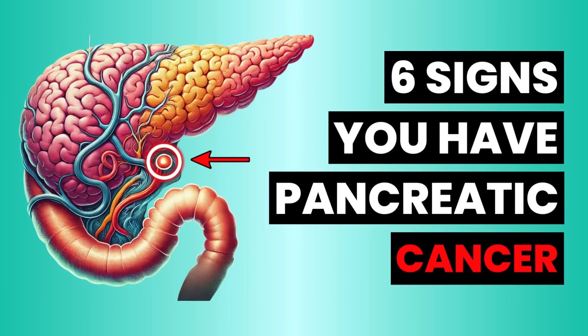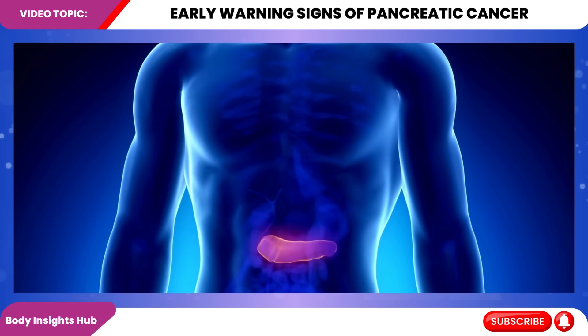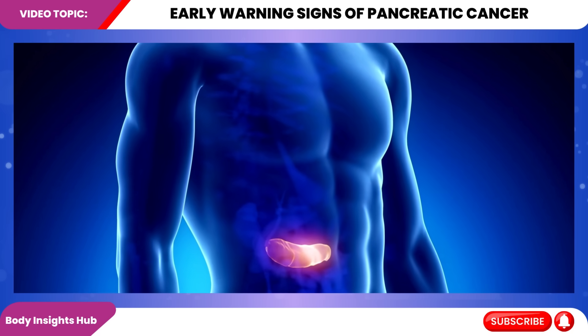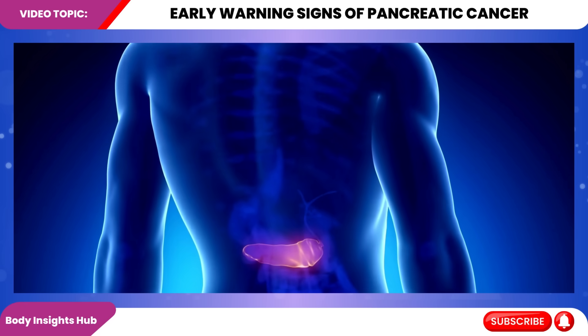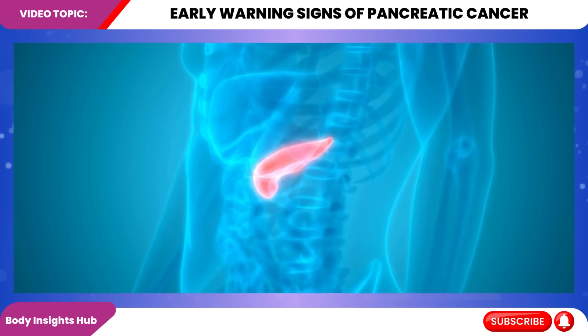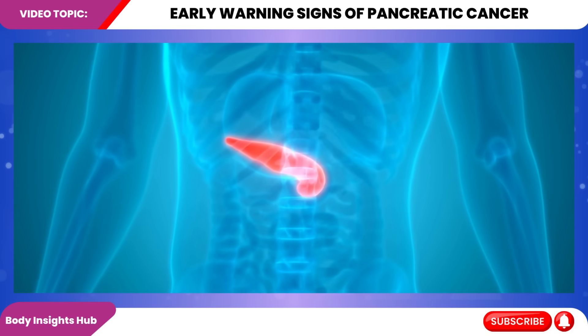Welcome to our video on the early warning signs of pancreatic cancer. Pancreatic cancer is a formidable opponent in the world of oncology, ranking as the third leading cause of cancer-related deaths in the United States. The pancreas, a vital organ nestled deep within the abdomen, plays crucial roles in digestion and blood sugar regulation.